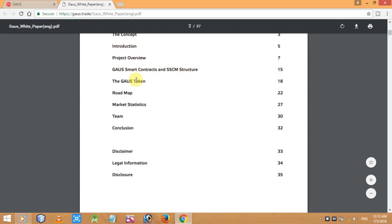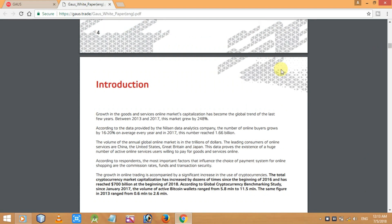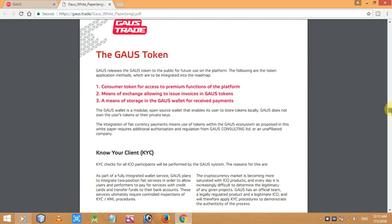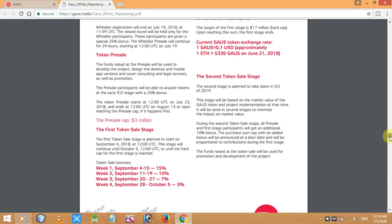In the white paper you can read about the concept, introduction, project overview, smart contracts, token roadmap, market statistics, team, conclusion, and more. You can see co-founder Anna Gauss and the introduction to Gauss Trade and the auto industry. The link for the white paper is in the description. Here's the Gauss token and roadmap — they've been working on this since 2012. The foundation was established in Estonia, with token sale phase one in 2019, launch of the Gauss cryptocurrency exchange, token sale phase two, and in 2020 further project scaling and introduction of additional goods.